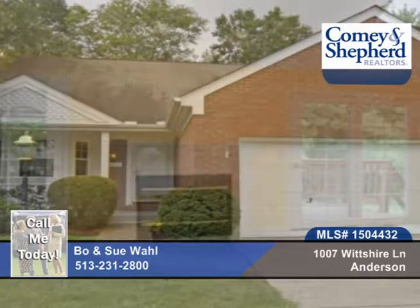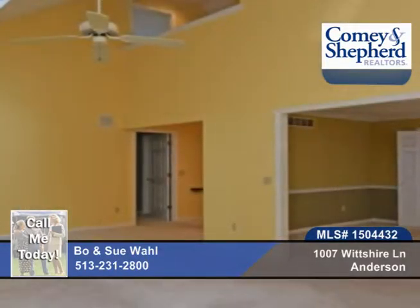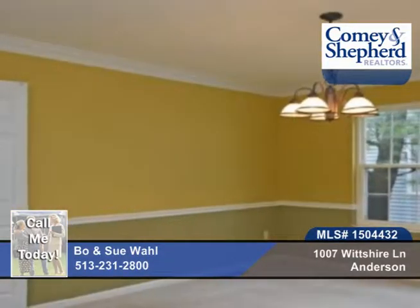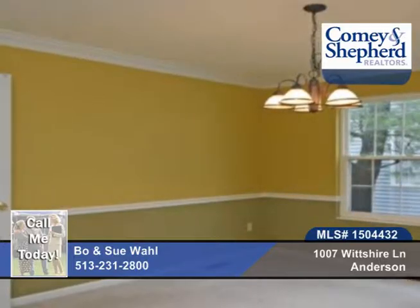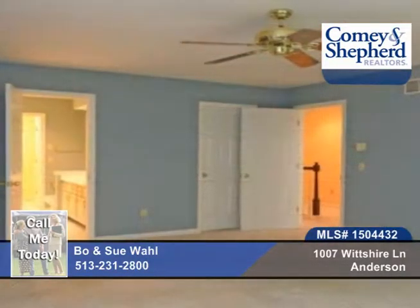This four-bedroom, three-bath patio home offers a first-floor utility room, whirlpool tub, closets galore, two wood-burning fireplaces, an equipped kitchen minus the fridge, a wonderful front porch, vaulted ceiling, and a great room.